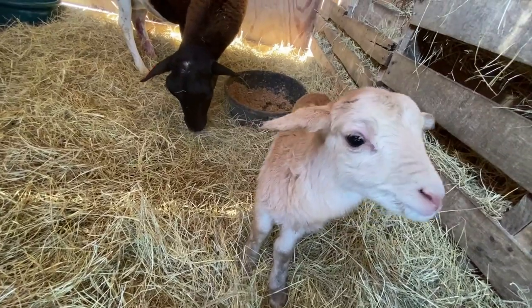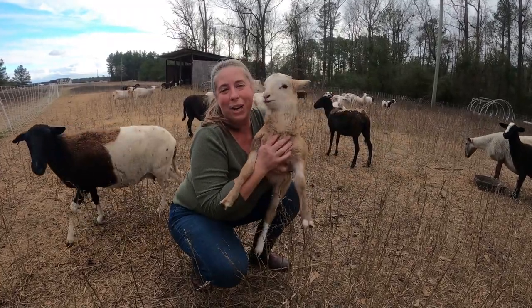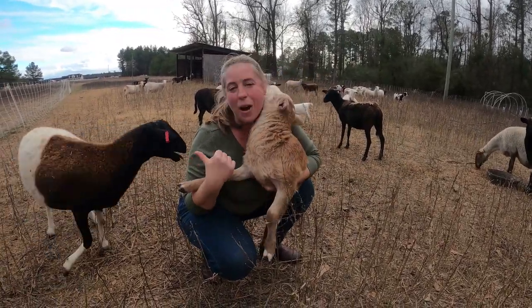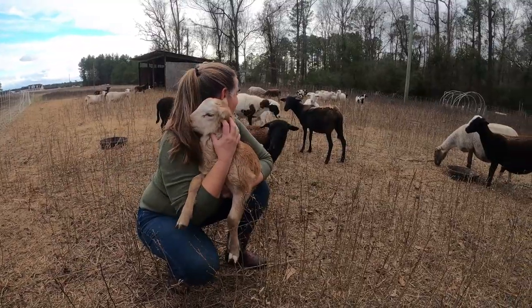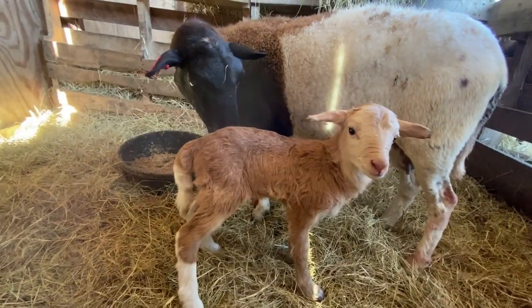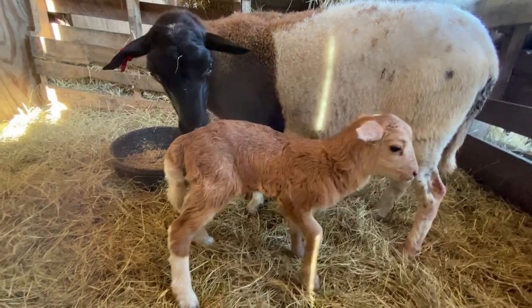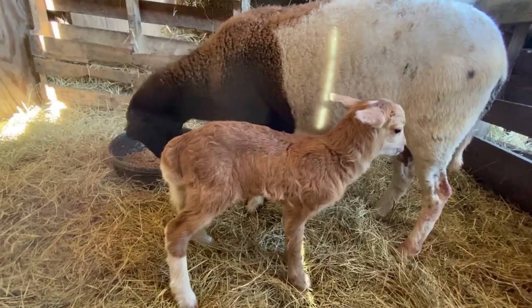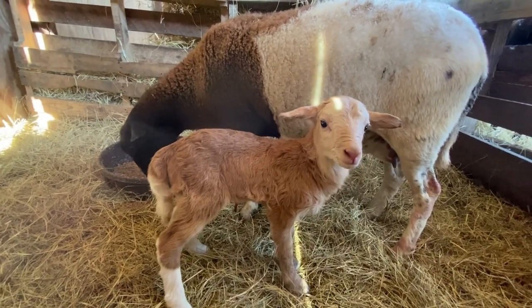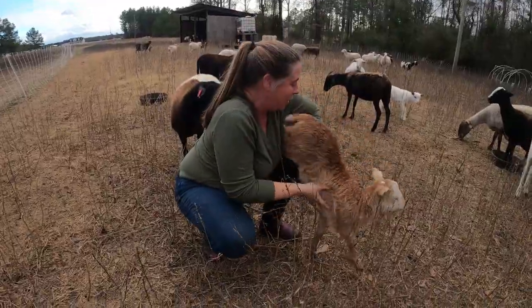The very first lamb we had born is this big chunk of a ram lamb named Ferdinand, and this is his mom Bonnie. We also call her half and half. Last year she had another big ram lamb that we ended up keeping as a ram and selling as a breeder, and I think that's the future goal for this guy here. He's already looking big and beautiful and we have high hopes for him. Alright, I'll let you go see your mom.